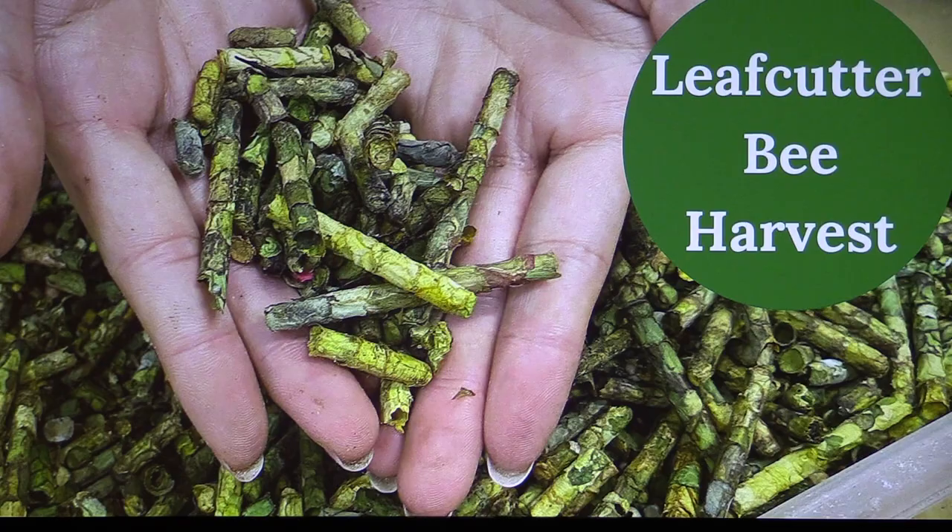We also harvest the leaf cutters — we did 40 million last year. We don't put them through a machine; we have to hand-process all our leaf cutters using a scraping tool, very carefully. These are the individual little leaf cutter cells — you can see some are smaller, and each one contains a little baby inside.